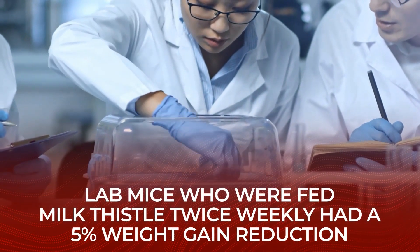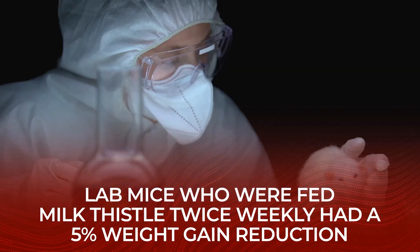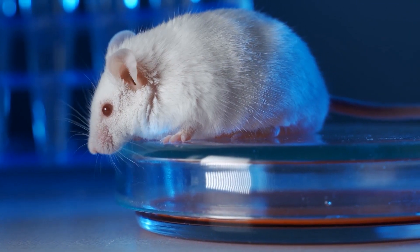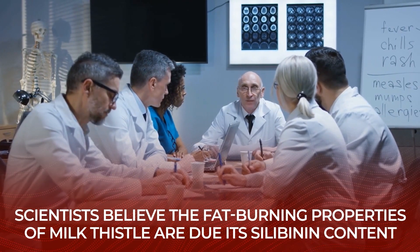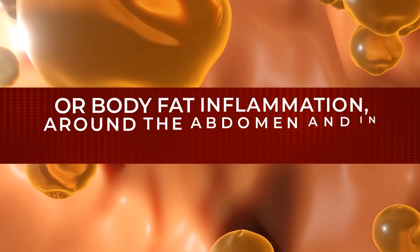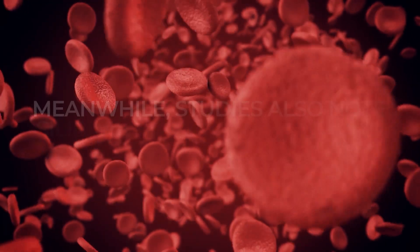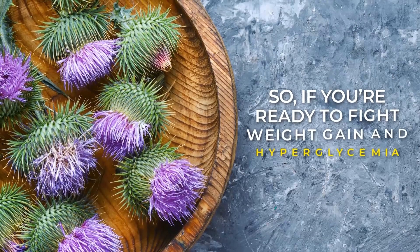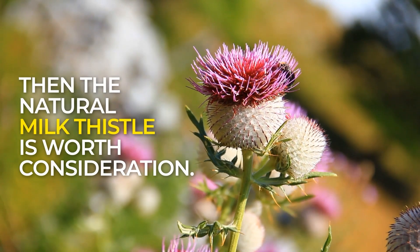And in terms of burning fat, a recent animal study showed that mice who received milk thistle twice weekly experienced a 5% weight gain reduction compared to mice who did not consume milk thistle. Scientists believe that the fat-burning properties of milk thistle are due to its silibinin content, which has been found to reverse adipose tissue, or body fat inflammation, around the abdomen and in between organs. Studies also note that silibinin may work to reduce high blood sugar, so if you're ready to fight weight gain and hyperglycemia, then the natural milk thistle is worth consideration.